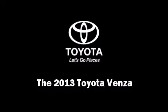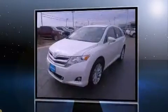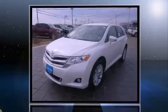The 2013 Toyota Venza. Under the hood, you'll find a four-cylinder engine with more than 170 horsepower, providing a smooth and predictable driving experience.